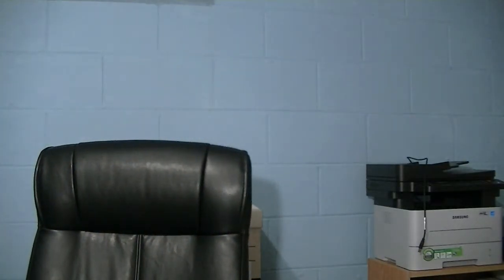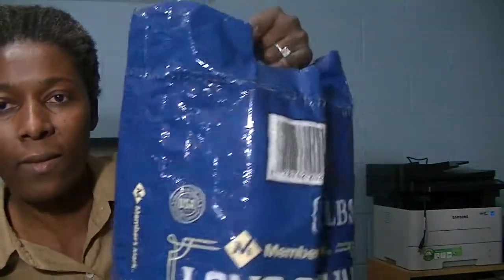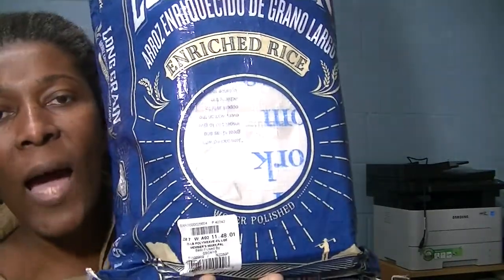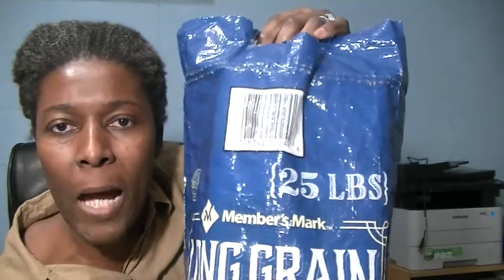Rice — I like to buy a 25-pound bag of rice. I can show you back here. I use it and I have it stored. That 25-pound bag of rice is purchased from Sam's Club at, I believe, $9.45 for 25 pounds.